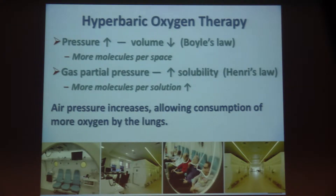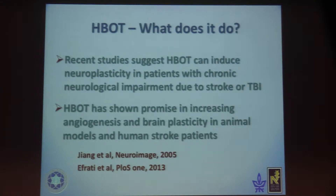Today I will concentrate on traumatic brain injury. In the hyperbaric oxygen chamber, the pressure increases to two atmospheres. By Boyle's law, volume decreases and there are more molecules per space. Gas partial pressure increases, so by Henry's law, solubility also increases — more molecules per solution. The increased air pressure allows consumption of more oxygen by the lungs.